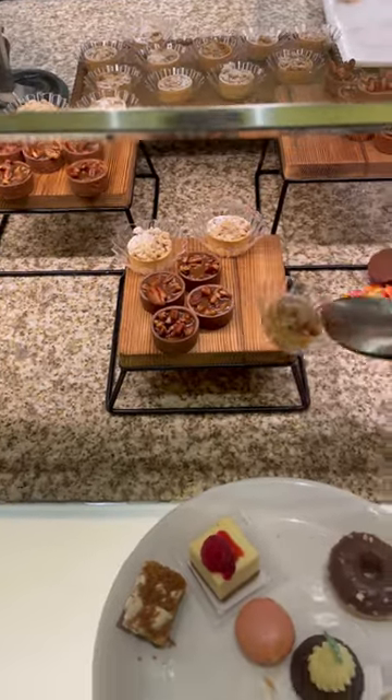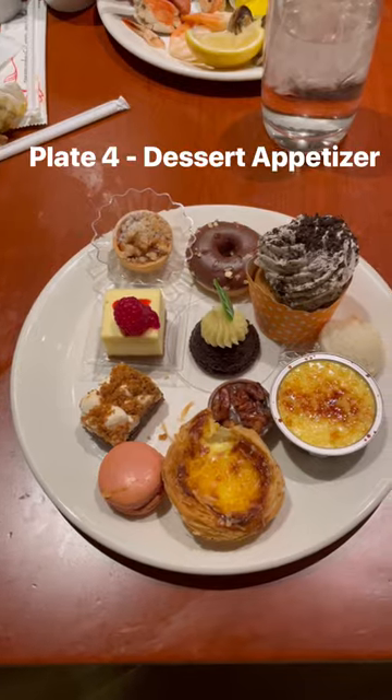Then it's onto dessert round one. My strategy with dessert is to always try each of the little cakes and bites at the buffet station — think of this as a rapid round. My favorite from this round was definitely the Portuguese egg tart.